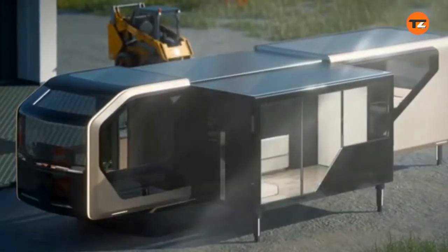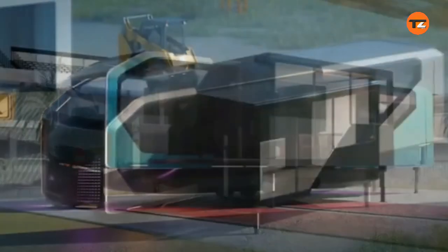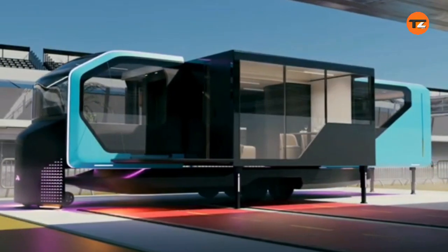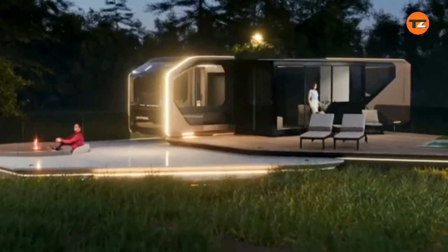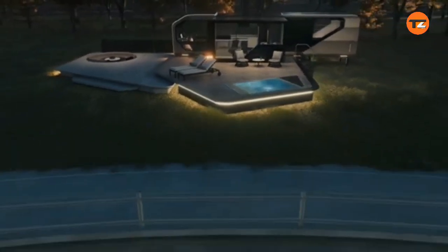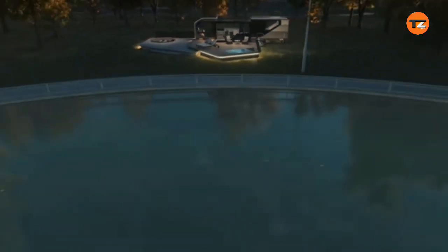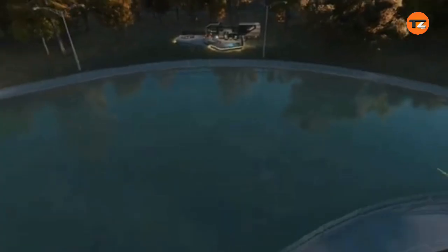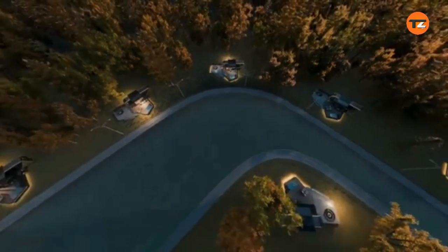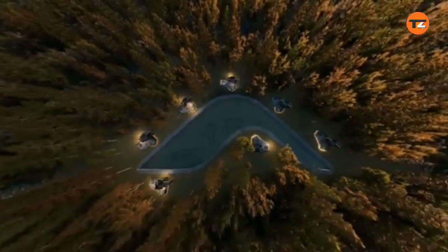It includes a retractable steering wheel that turns the cockpit into a workspace. Equipped with Starlink, it provides seamless connectivity for digital nomads. The concept is a mini electric RV that redefines mobile living by blending luxury, sustainability, and adaptability. While it is still a prototype, it showcases a bold vision for the future of eco-friendly travel and living.